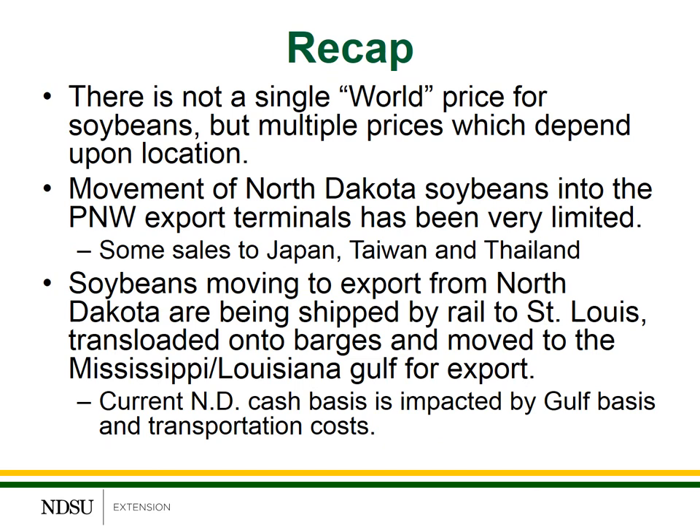There are a few key points to recap this week's recording. First, there's not a single world price for soybeans, just like there's not a single price for U.S. soybeans. We need to be careful about comparing U.S. prices to world prices and make sure that comparison is correct. Does the soybean price being quoted represent the price at an export location or at an import location? Transportation costs can make a difference. Is the price quoted for soybeans delivered to a port as an inbound price, or is it loaded onto an ocean-going vessel as an outbound price? There are a lot of factors that can impact world soybean prices and make this comparison very difficult.